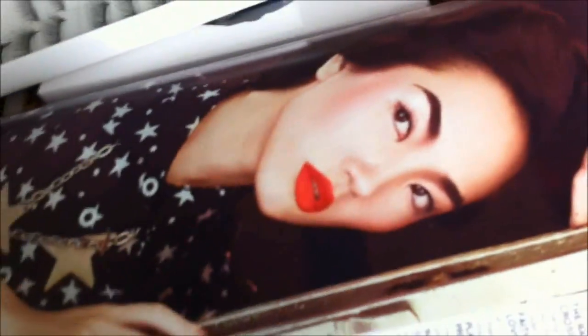Today is February 25th and I am doing my sister's friend's makeup for their project. We are replicating this look right here and this is what we have so far.